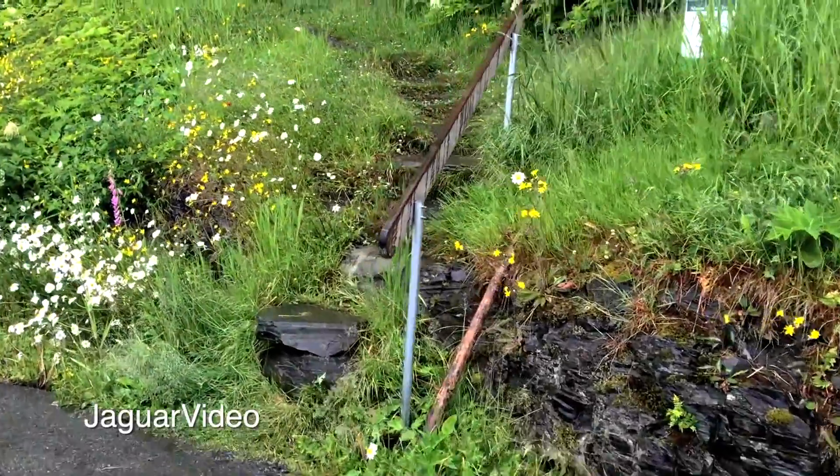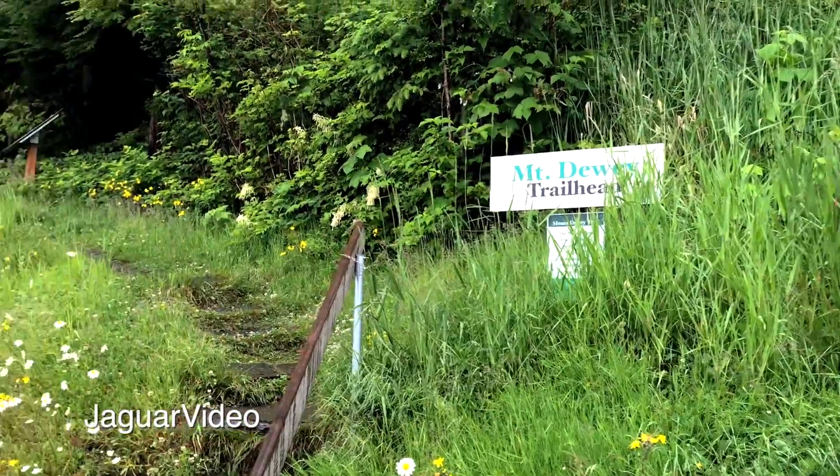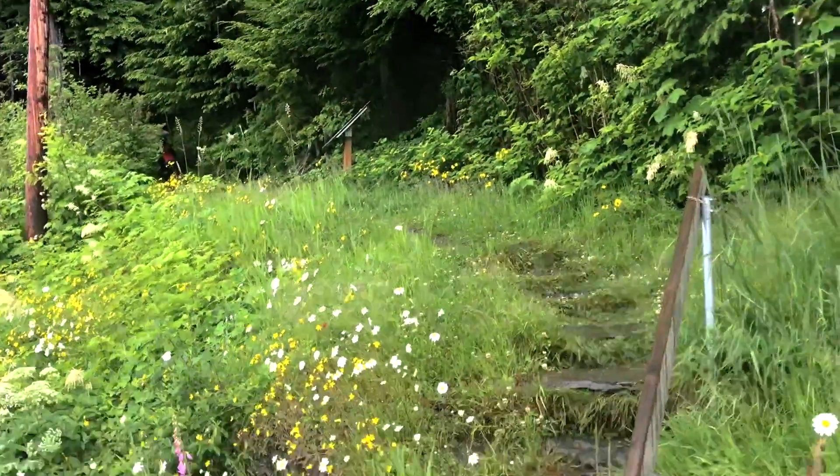So when you get to it, that's all you're going to see until you look up and see that. And then there's a trail going off into the distance. So we're going to go up it.